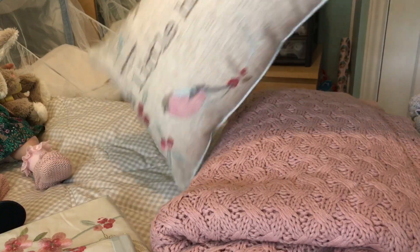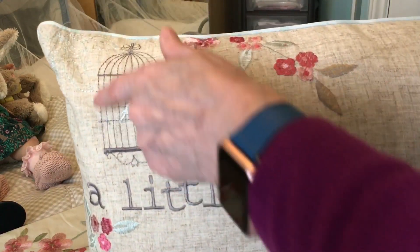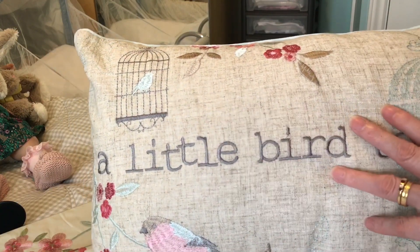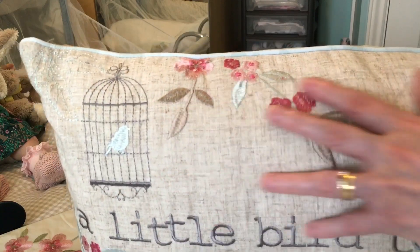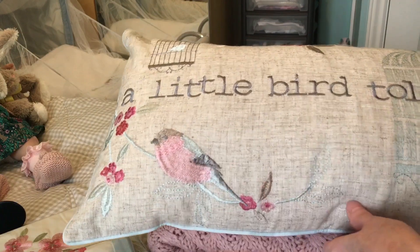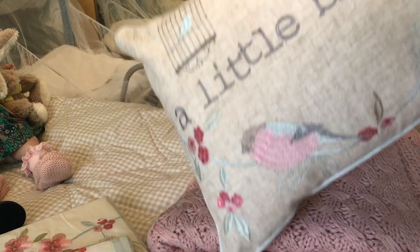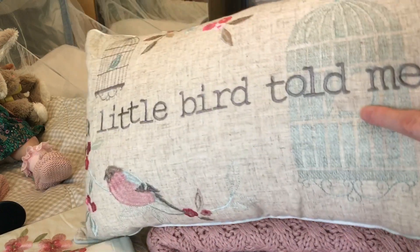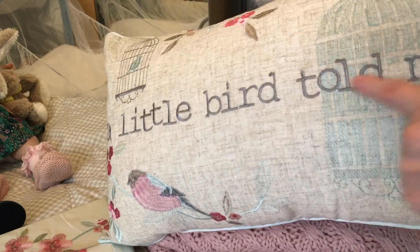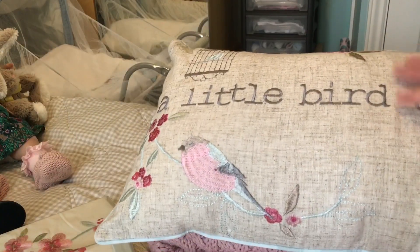And I always like to have a matching pillow. This is a long pillow and it's got the birdcage with the bird in it. It's a beige-grey pillow and it's got some of the flowers at the top. It's got a big bird at the bottom sitting on a branch with some blossom, and it's got a big green birdcage — with a bird in it actually. And it says across the front in grey, 'A little bird told me.' Isn't that lovely? And that will sit on my bed.